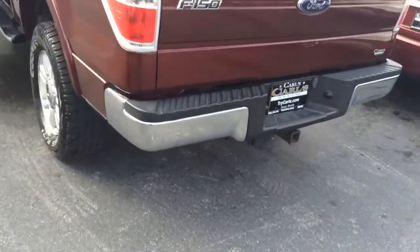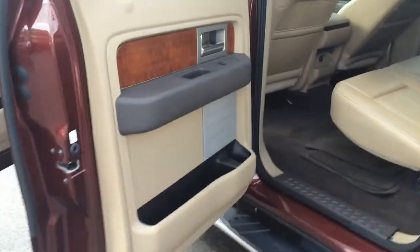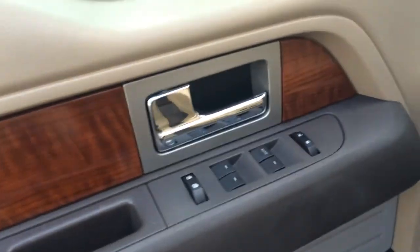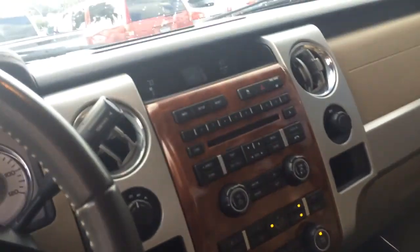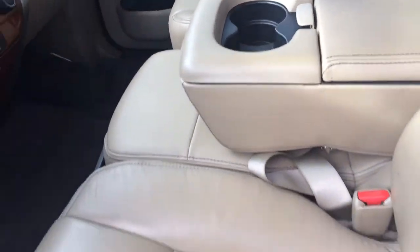The hitch, running boards, leather interior, power windows, power locks, mirrors, cruise control, Bluetooth. As you see, the interior is in great shape.